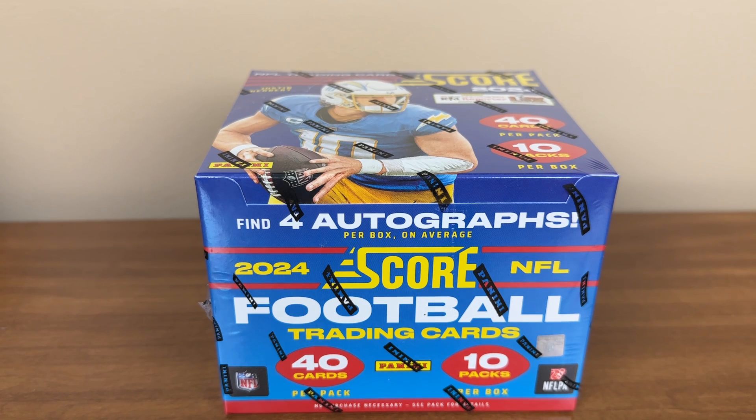What is going on everyone? Mike-O back doing another box break. Today I'll be breaking one hobby box of the newly released, brand new release from Panini 2024 Score Football. 40 cards per pack, 10 packs per box, 400 total cards.